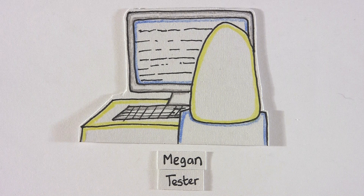Since the automated tests do the repetitive task of regression testing, this leaves Megan with time to focus on manual exploratory testing.